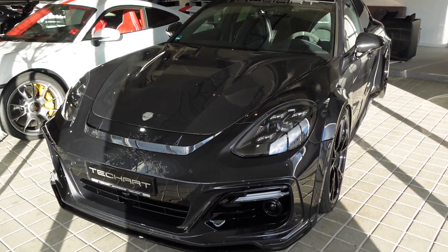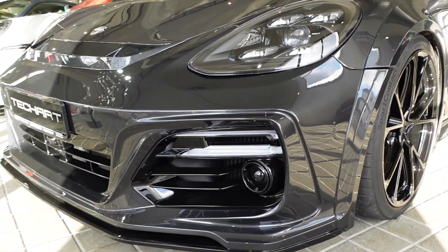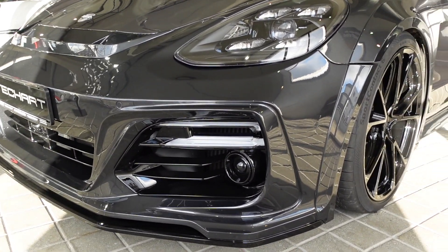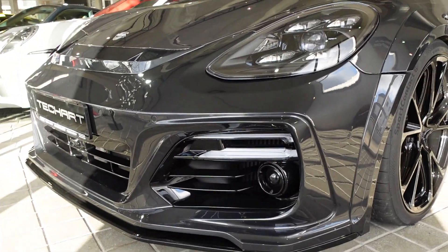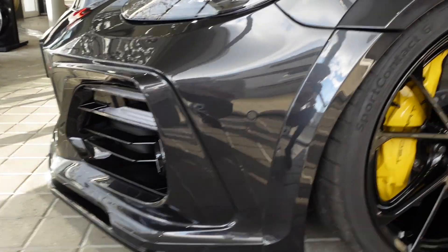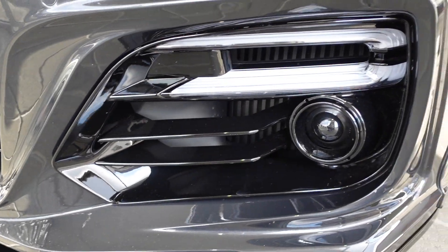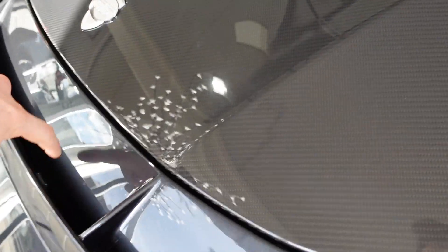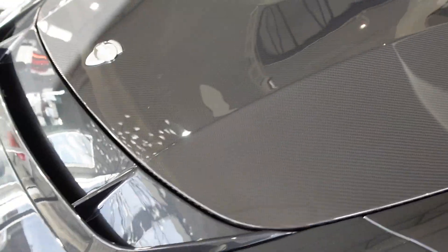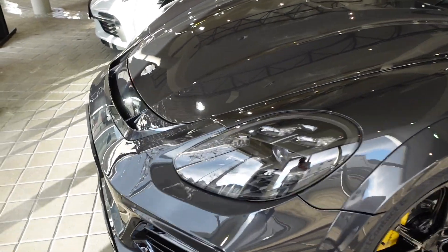Starting off at the front, you can see the whole new front bumper — it's a totally new design done by Techart. There is nothing standard from Porsche on this front bumper. You can see it has a way more pointy look to the front, a bit more aggressive. The front lip is also made a lot lower. Then there are nice black inserts with extra cooling so air can go in underneath and out over the hood to keep the nose planted on the ground.